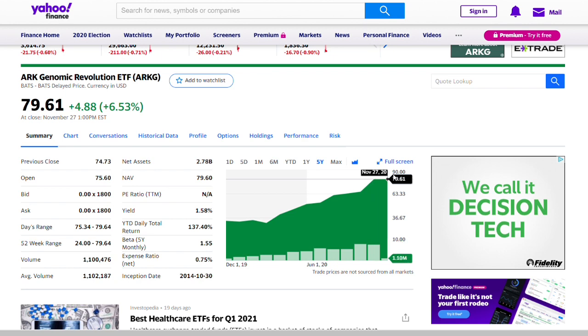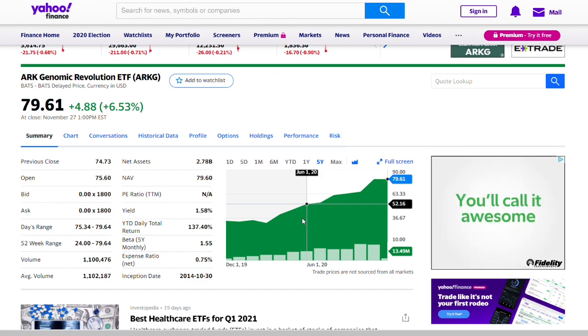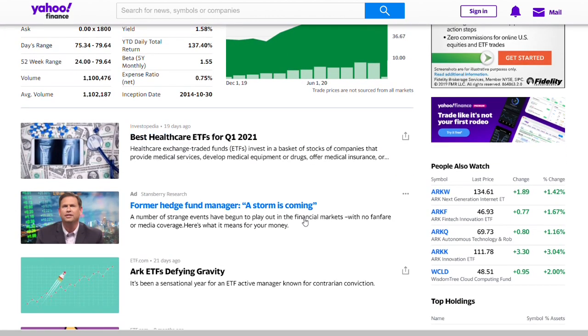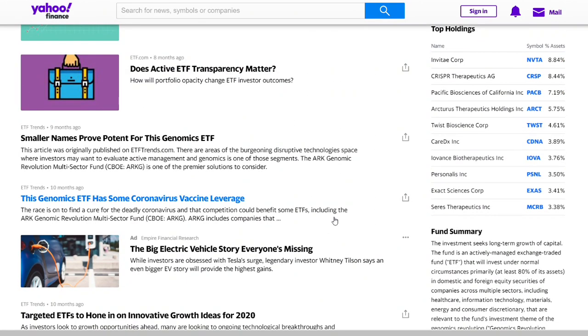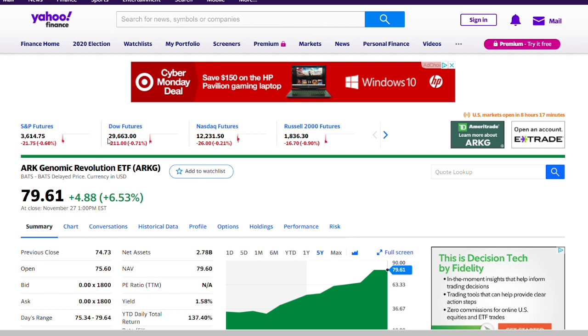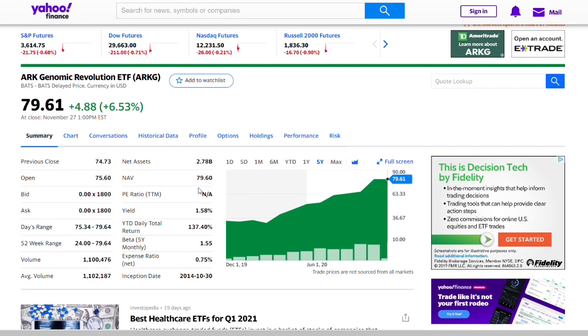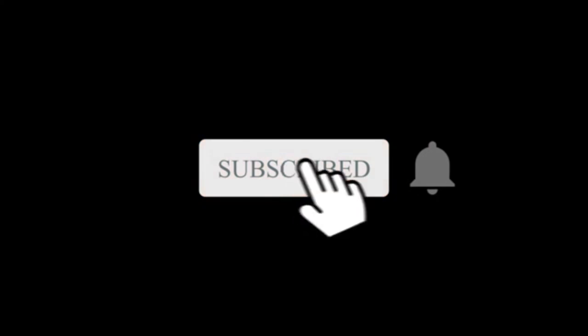ARK does a lot of research before buying into a company — they don't just buy blindly, because it affects their overall ETF performance. Look into it and make your own thorough research; don't just buy it because someone says so. I'm simply conveying a message and sharing my findings on this company. Am I going to invest in it right now? Not really — I just want to see where the stock goes over the next few weeks and do more research. But I do believe there is a huge growth potential.